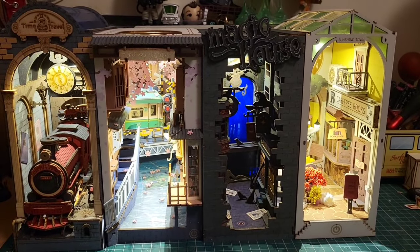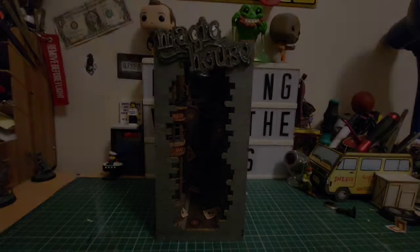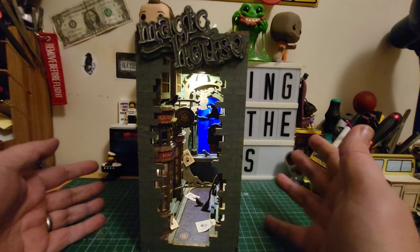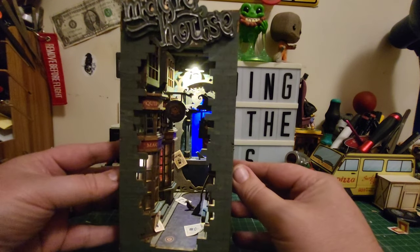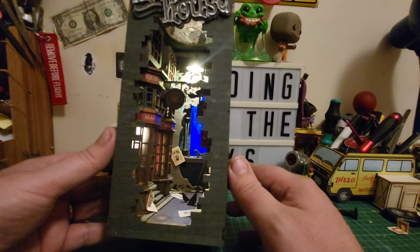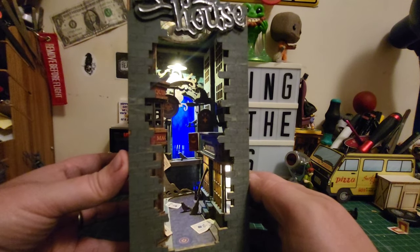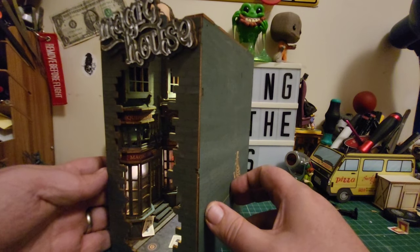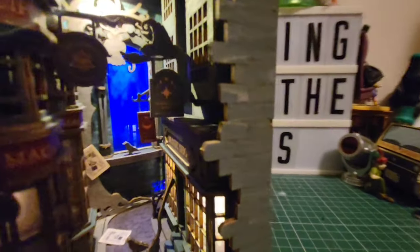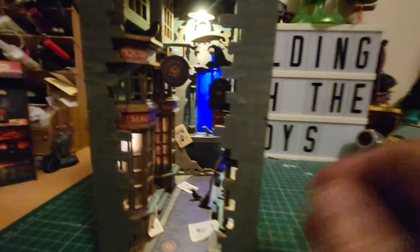So we'll start with Magic House. I love Magic House — I really do, and I didn't think I would. Of all four, this was the least appealing to me at first, because I don't have massive affection for Harry Potter, even though I like it. This is clearly themed to Harry Potter — it's Harry Potter in everything but name — with little shops inside that look like Ollivander's Wand Shop. It is beautiful and ridiculously detailed. The windows inside are beautiful, the blue light at the back works perfectly, and the little newspapers blowing around — I love that.